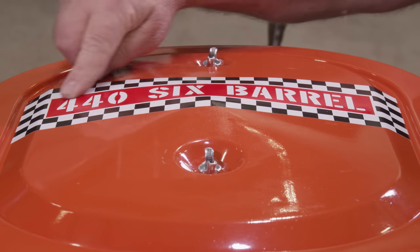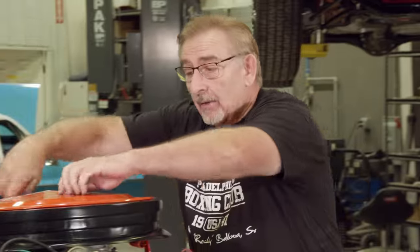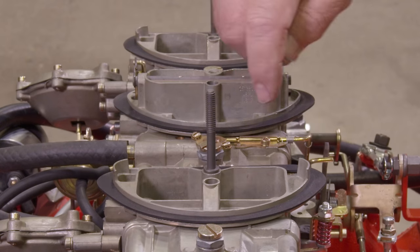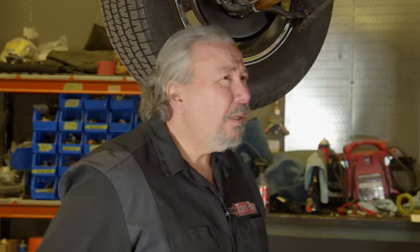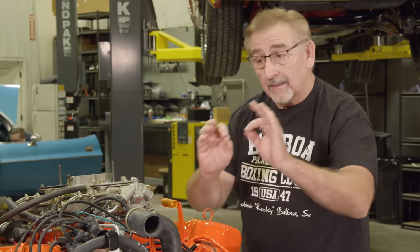When my dad starts geeking out on something, I used to tune him out, but now I've realized he's probably going to quiz me on it. Being a Plymouth, you see the word '440 6-barrel' across there. The difference between six-pack and six-barrel: six-pack is Dodge, and six-barrel is Plymouth. Underneath that is the carburetor setup — three two-barrel Holleys that you'd see in '70. They do have different numbers on them for '71 versus '70. These are the Holly reproduced six-barrel setup. Putting these drivetrains together, there are so many details, and once in a while I'll miss a thing or two, but it won't get past Mark or Tony.